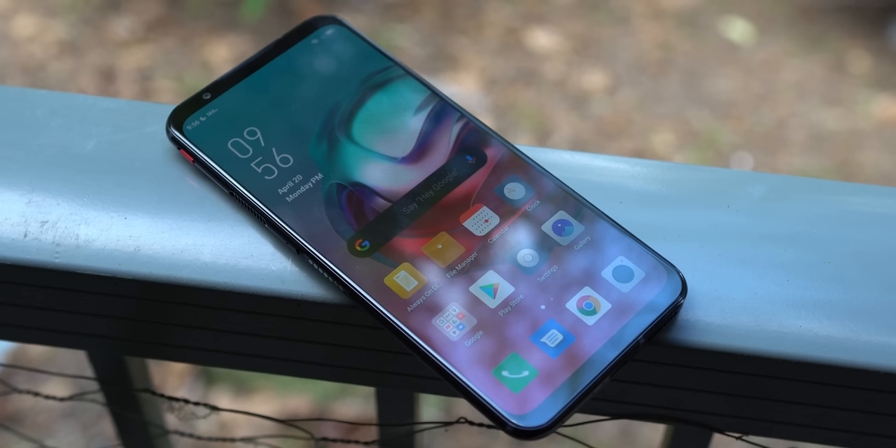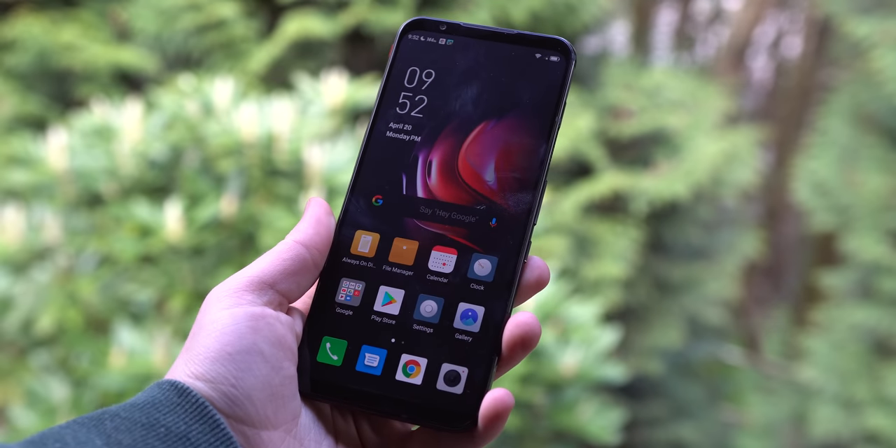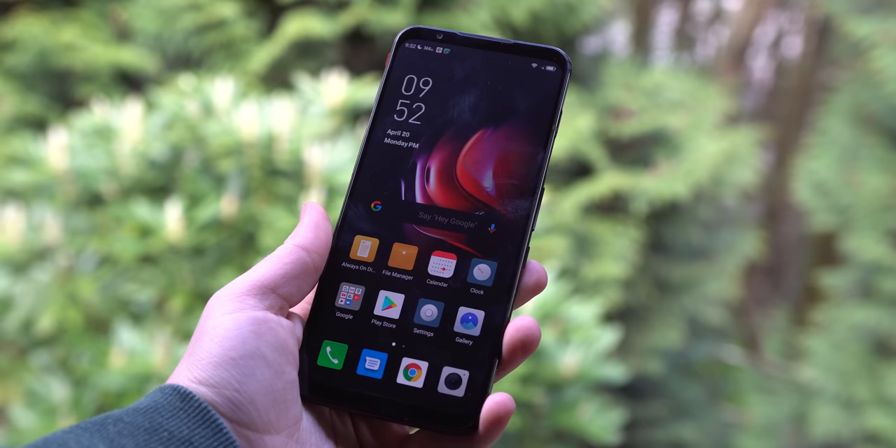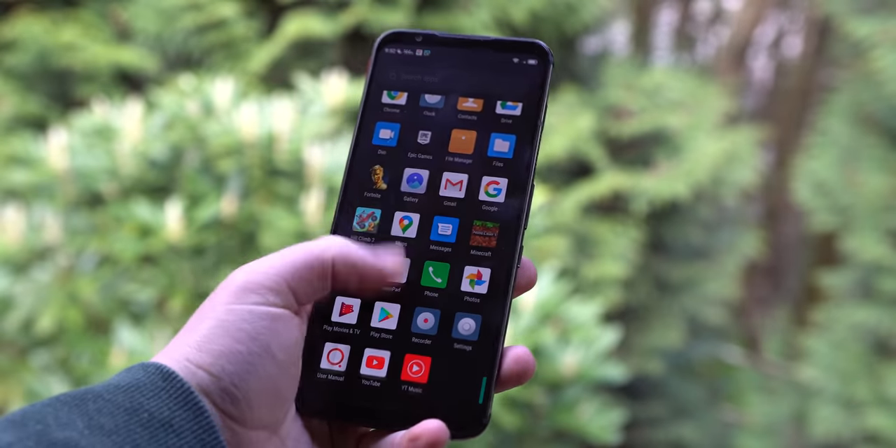The front of the phone is fairly unimpressive at first glance. We have fairly thick bezels, though the screen is rounded which makes it look a bit more modern. But it is a 1080p OLED panel that has a refresh rate of 144Hz — not 120, but 144. As far as I know, this is the first smartphone to have 144Hz, so that's an impressive accomplishment. Obviously the difference from 120 to 144 is extremely minimal, but it's still neat.